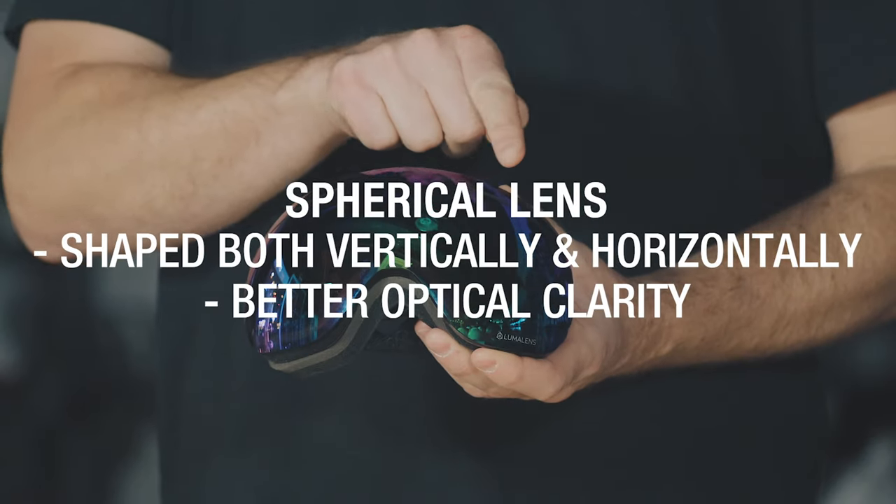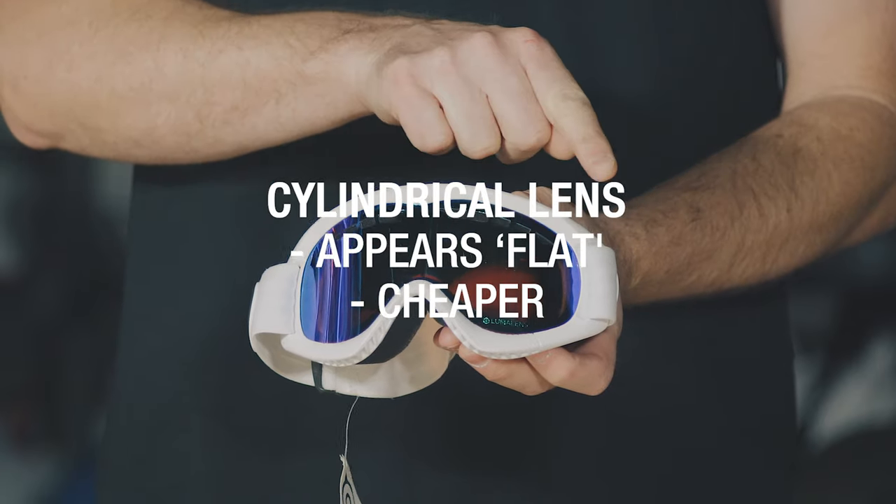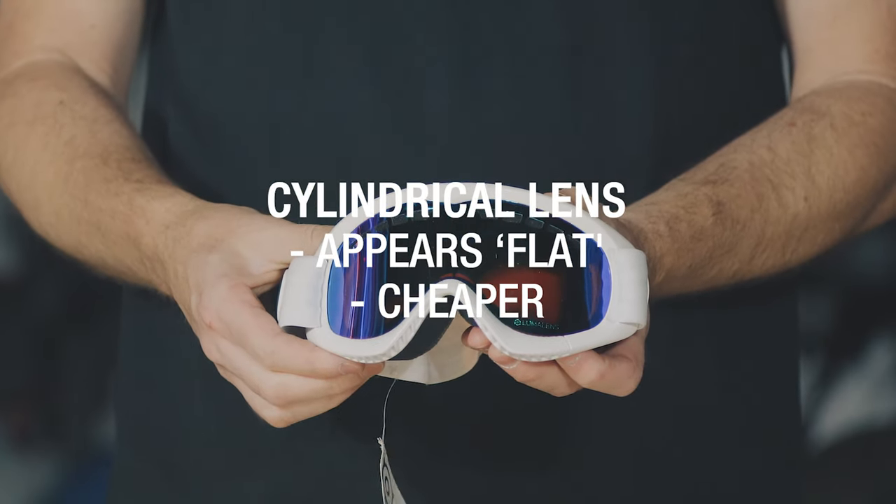There are two main lens shapes with goggles: spherical and cylindrical. A spherical lens tends to be more optically correct — it's designed to fit more the shape of your eyeball, so you tend to get less distortion. A cylindrical lens is cheaper to make, being bent or curved in just one direction. As a result, you may notice a little more distortion, but it keeps the price of the goggle down.